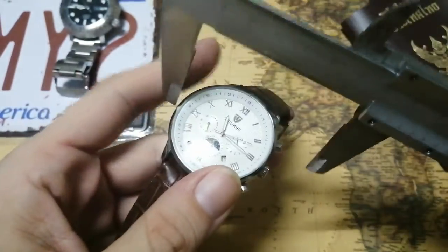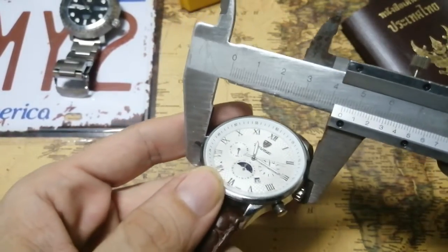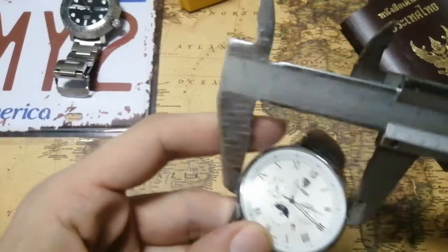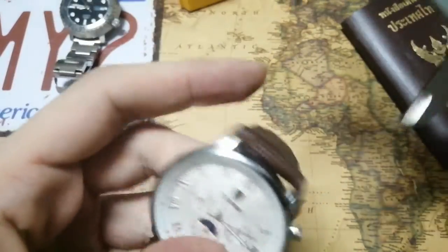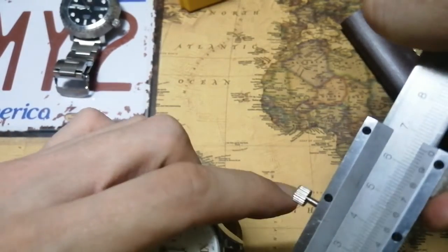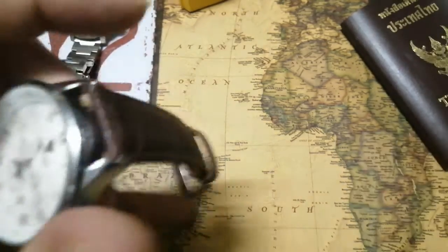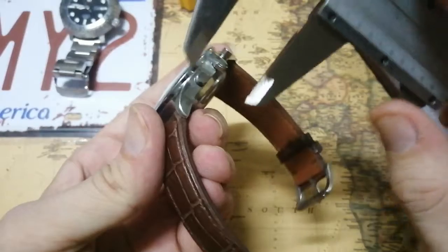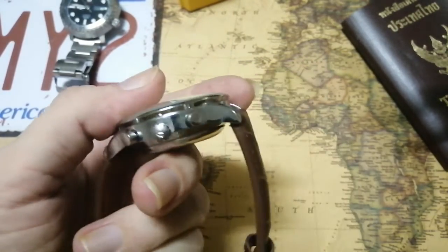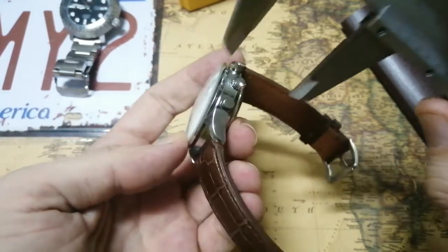Using my trusty Schubler caliper: the diameter is 41.5mm. The lug-to-lug is 18mm — I expected 20 but it's actually 18. And regarding thickness, the glass really domes up quite a lot, so let's measure that.